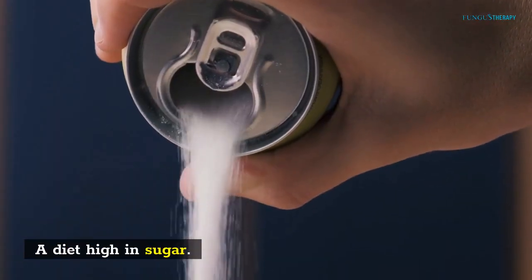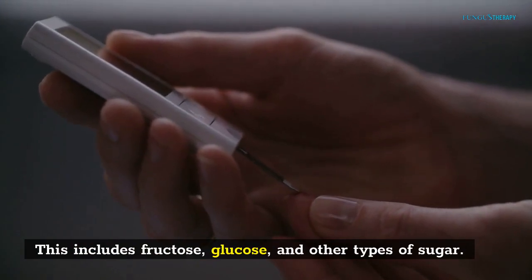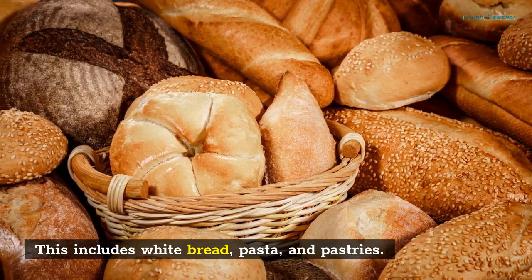A diet high in sugar — this includes fructose, glucose, and other types of sugar. Also, a diet high in refined carbohydrates, including white bread, pasta, and pastries.